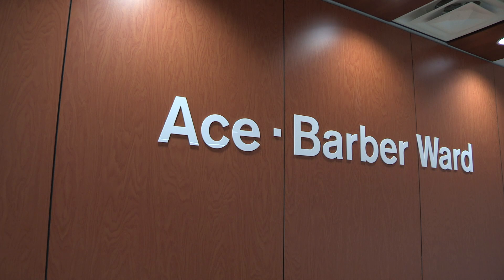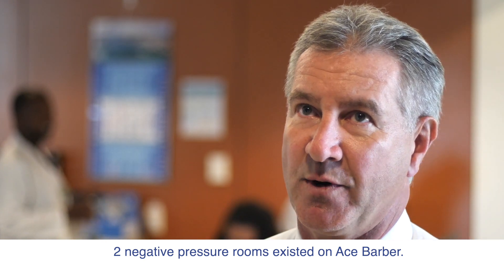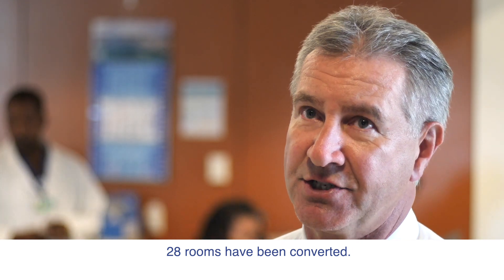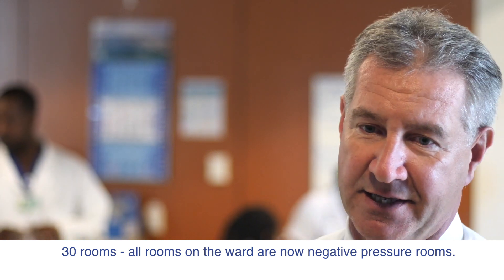As part of pandemic preparedness, BHB requested that we configure new isolation rooms on the Ace Barber Ward. We programmed all of the rooms through a building automation system and were able to create a negative air pressure — about 30 percent extra suction — to make sure that rooms are not contaminated and that contaminants are not entering the patient's sterile space.